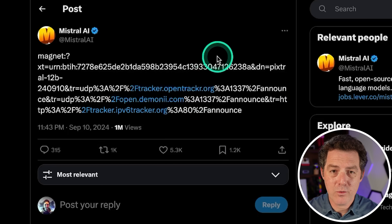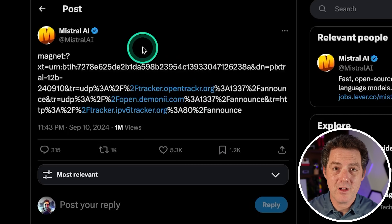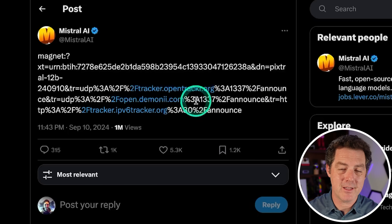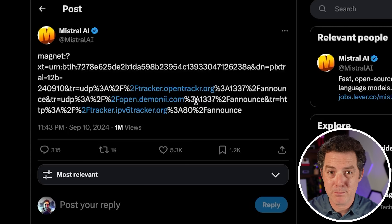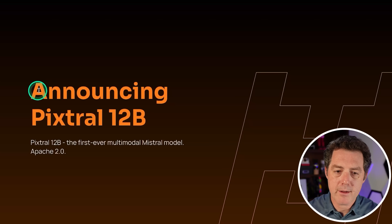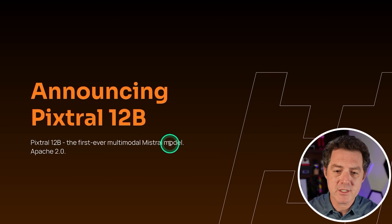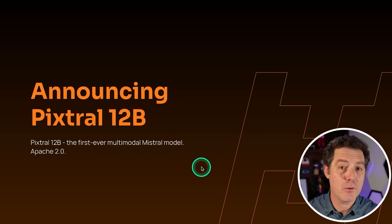In true Mistral form, here was the original announcement — basically just a torrent link and nobody knew what it was. They didn't provide any additional information. But after people downloaded it, we figured out it is a vision model called Pixtral. Then just today they gave us a bunch more information. Here's the blog post announcing Pixtral 12b, the first ever multimodal Mistral model, with an Apache 2.0 license.